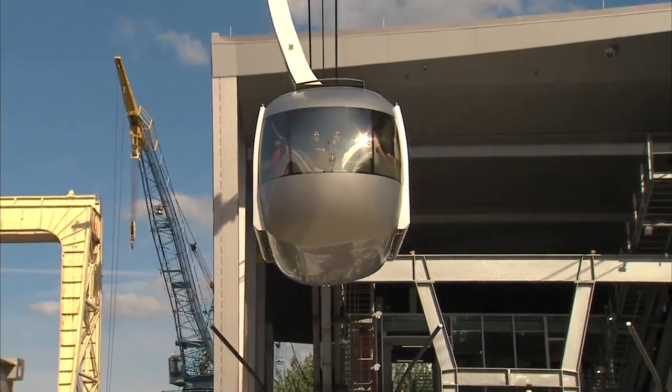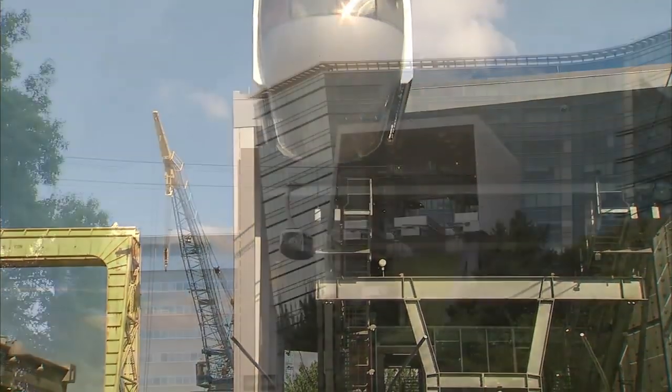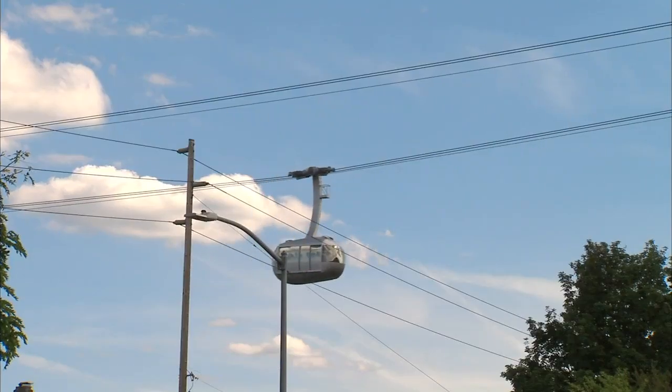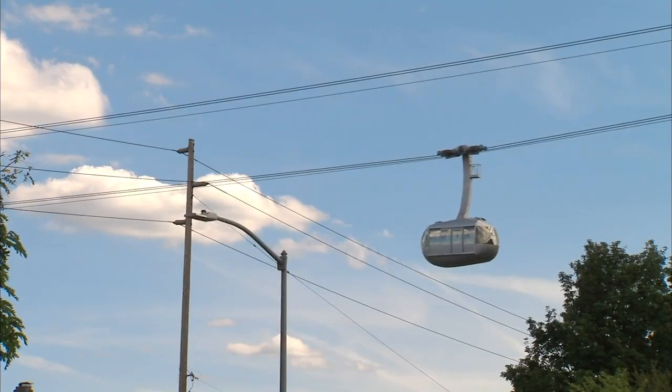So Ray, where does the tram go? A to B — starts in the South Waterfront and then it winds up at Marquam Hill at OHSU. Top speed is 10 meters a second, which is about 22 miles an hour.